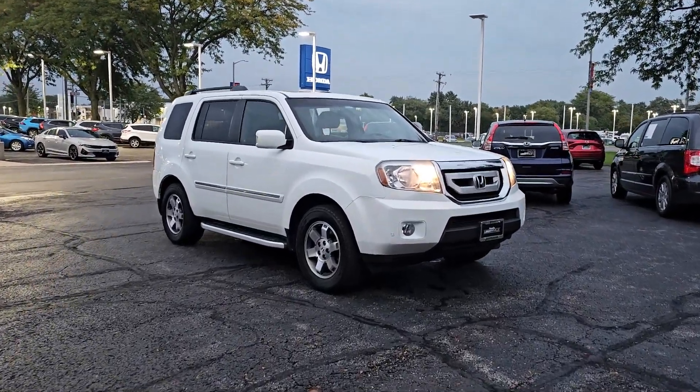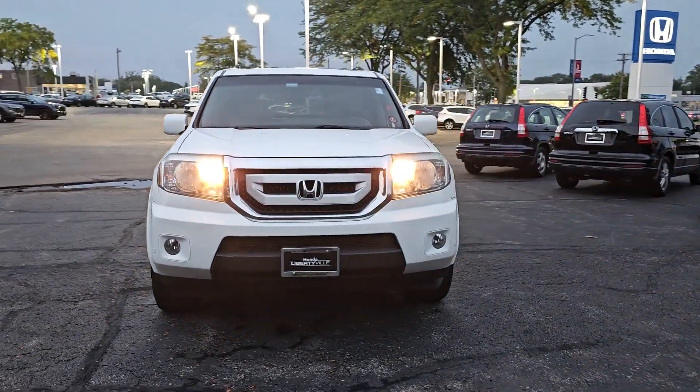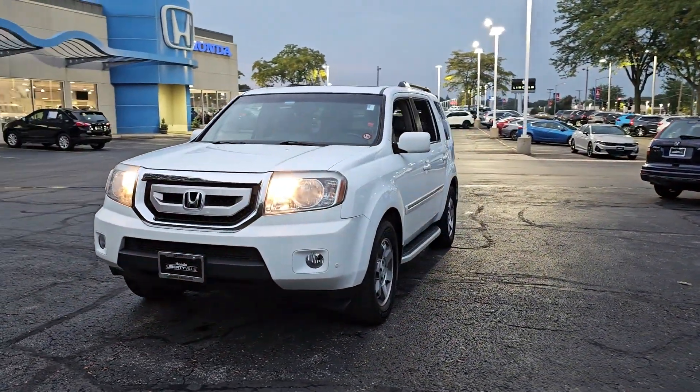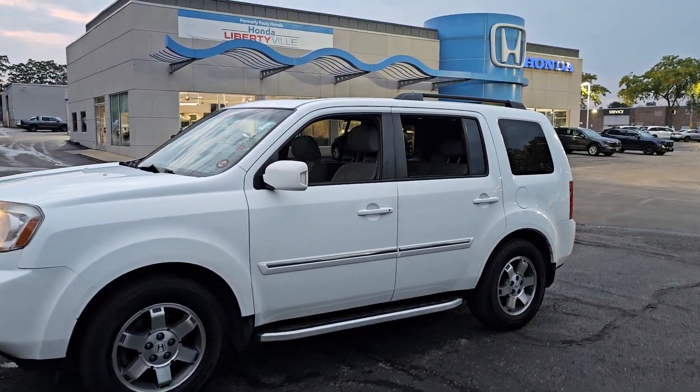You'll have love at first sight with the 2009 Honda Pilot. With less than 150,000 miles on the odometer, this vehicle stands out from the rest. Here's a Honda Pilot,